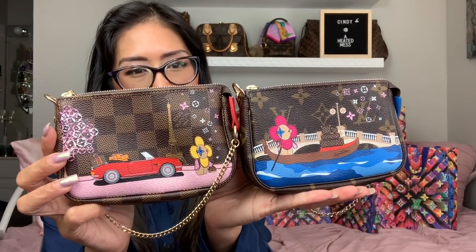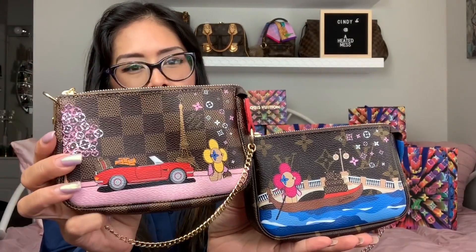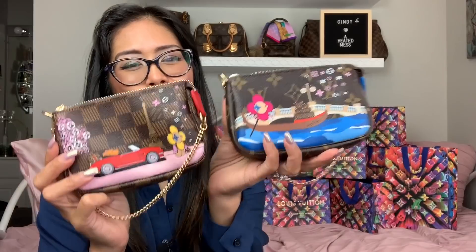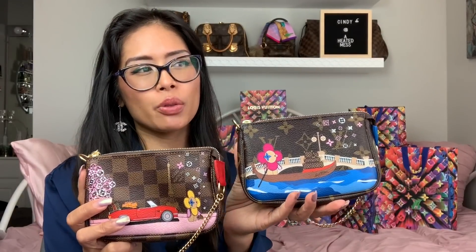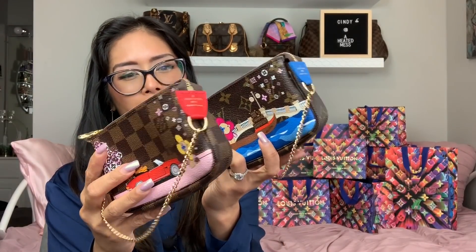These are the two items from the Christmas Animation collection this year from Louis Vuitton — the Venice mini pochette and the Paris mini pochette. They're so cute I had to get both. I was considering the long wallet but I don't really use big wallets much anymore, so I just got the mini pochettes. I love how they have the blue and red detailing.